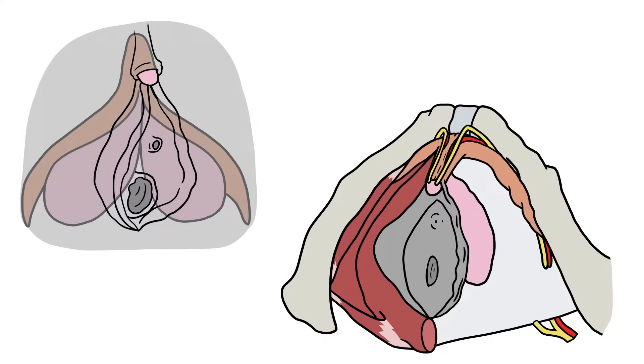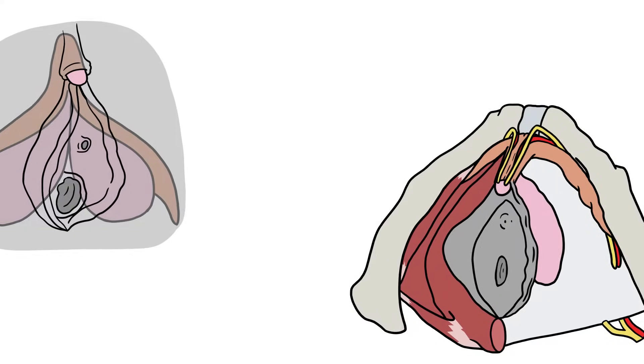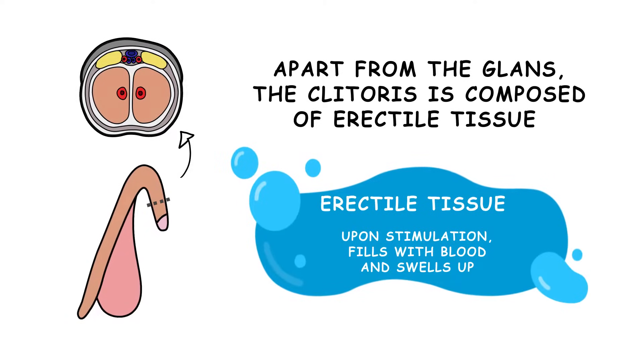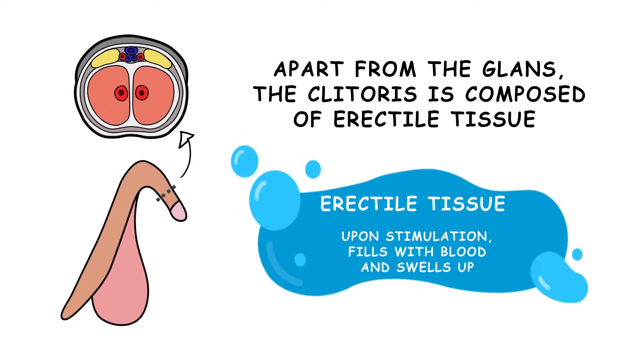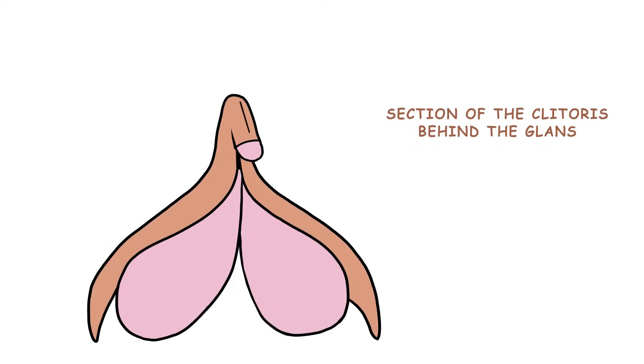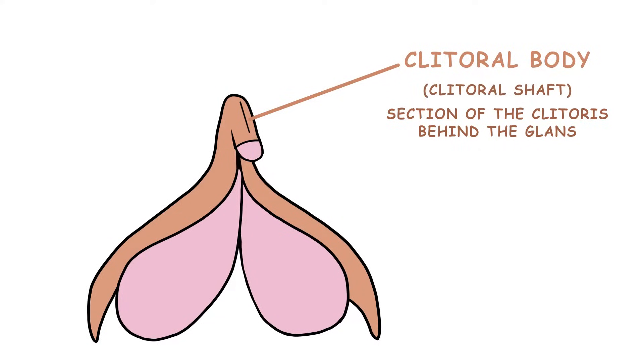The rest of the clitoris extends into the pelvic cavity and is shaped like a V. Apart from the glans, the clitoris is composed of erectile tissue, which is tissue that, upon stimulation, fills with blood and swells up. The section of the clitoris directly behind the glans is called the clitoral body, or shaft — it's the part that is not divided.